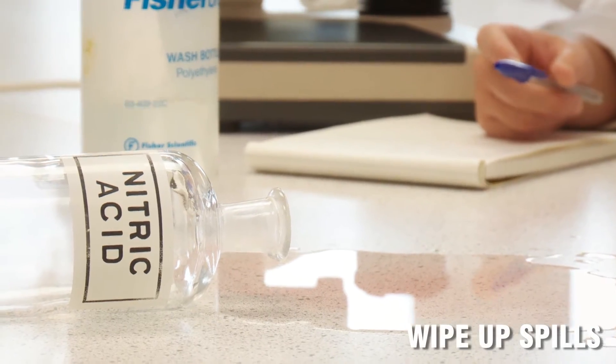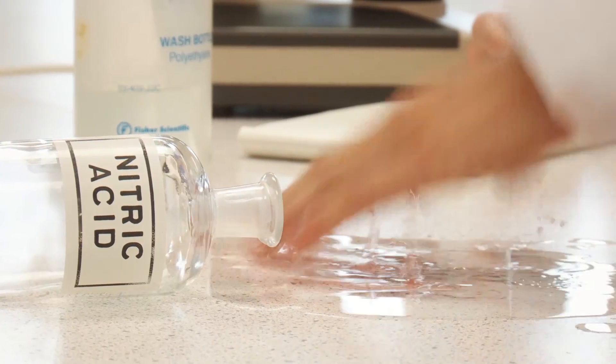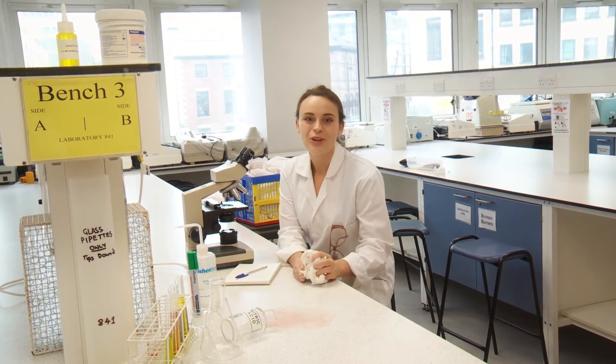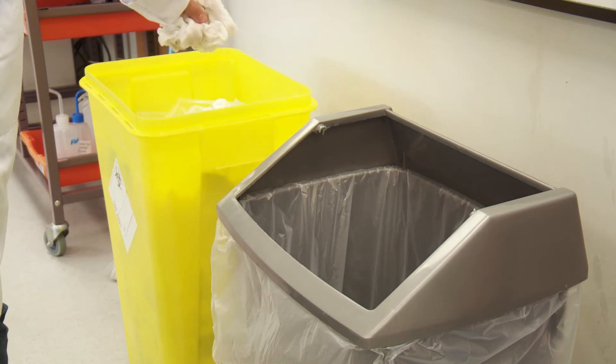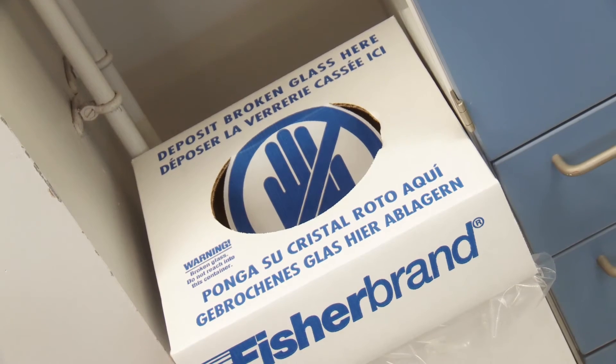Laboratory Zen teaches us that a tidy work area is a tidy mind. It also means that you don't put your hands in anything corrosive. So wipe up any spills. In a lab, you can't just put everything in the same bin — some things just don't mix. Use the right bin for whatever you're throwing away.